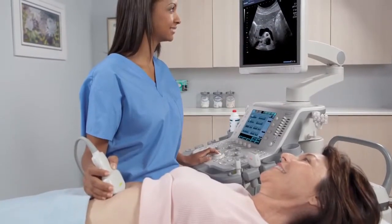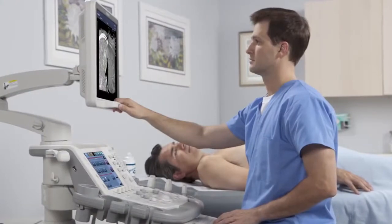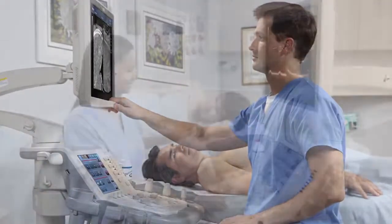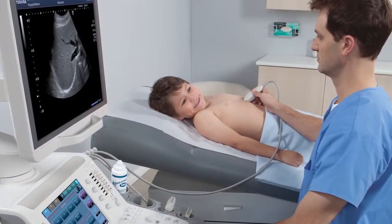From unsurpassed image quality and breakthrough advanced visualization to sophisticated design and ergonomics, the Aplio 500 defines a new era in performance and is the picture-perfect choice for today's healthcare environment.